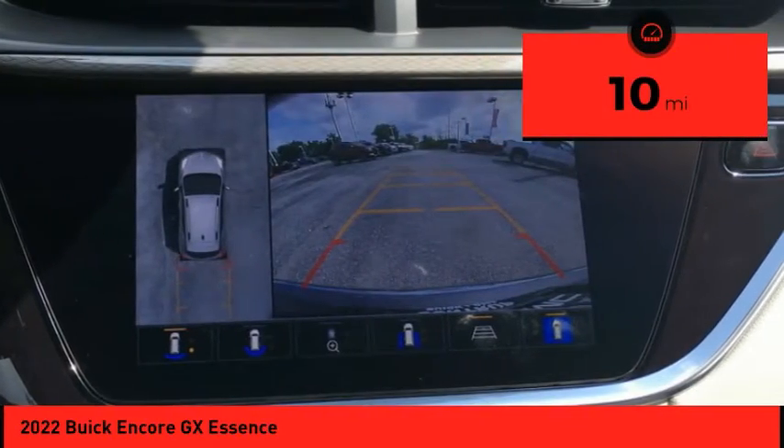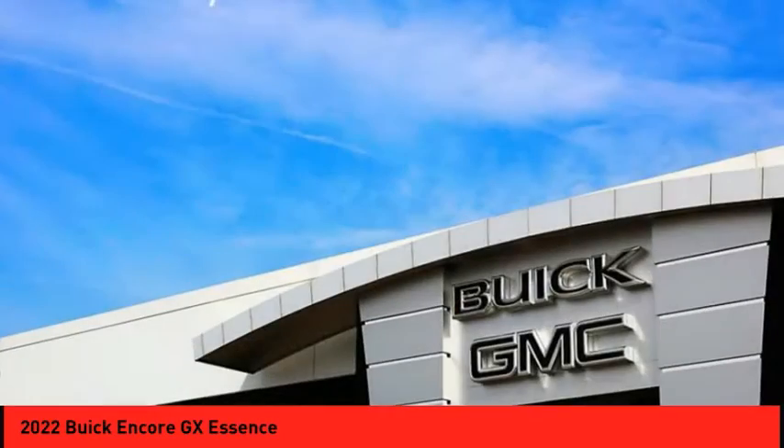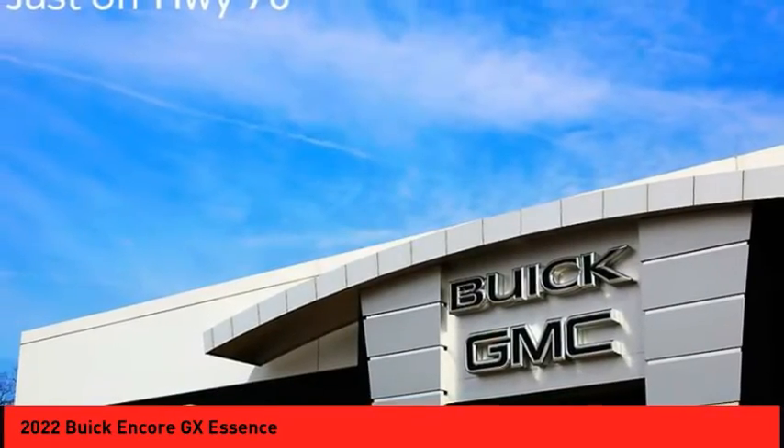This vehicle has less than 100 miles. Searching for a dependable vehicle that looks great too? You've found it, so stop in today!